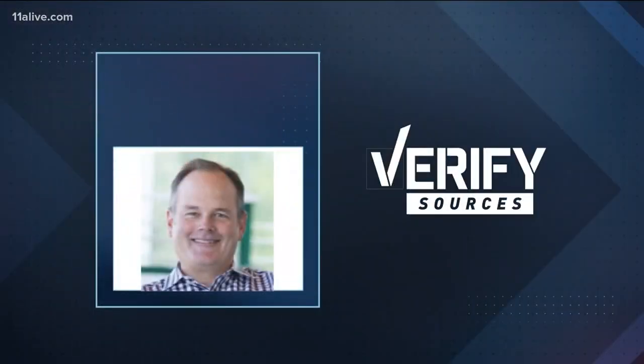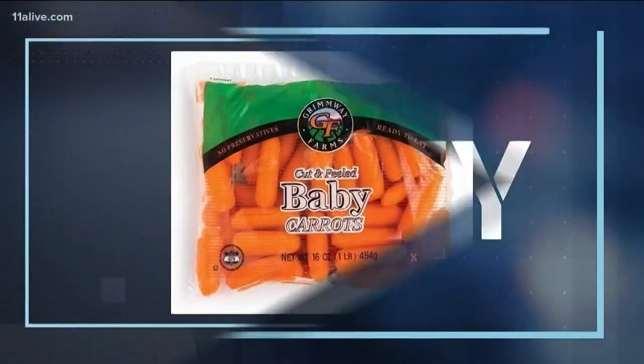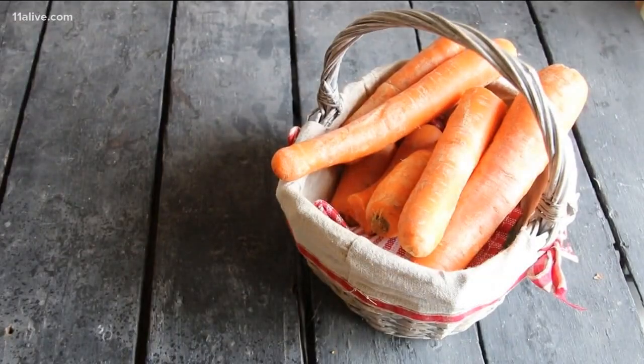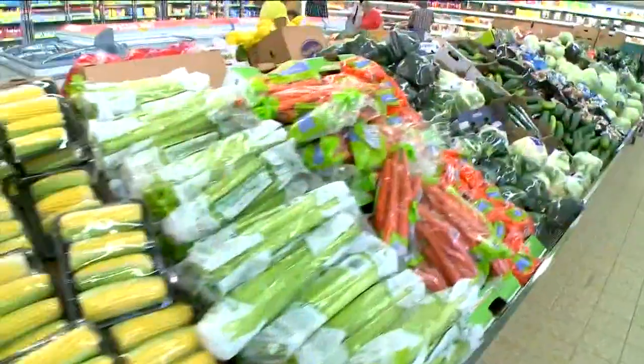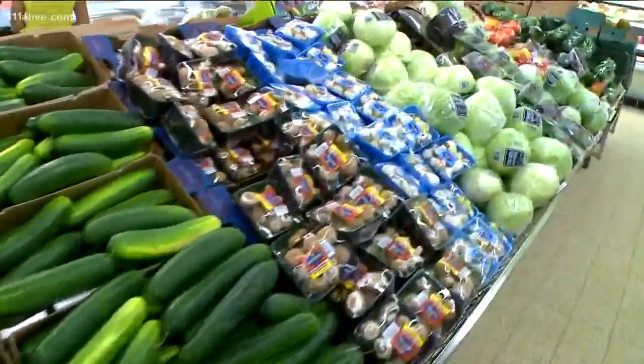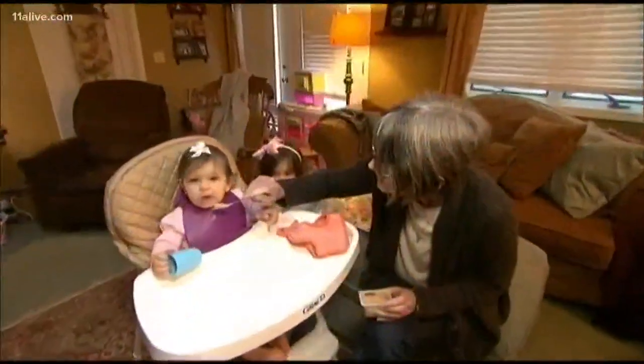For the answer, we're looking at information from Bob Borda, a spokesman for Grimway Farms, the world's largest carrot grower. Here's the deal: most baby cut carrots aren't cut from imperfect larger carrots. They're actually specifically bred with more sugar to be more appealing to kids.